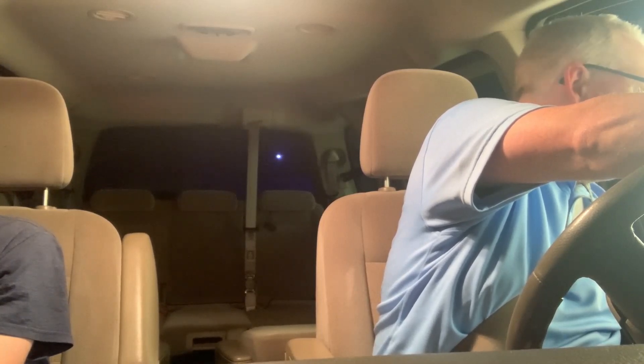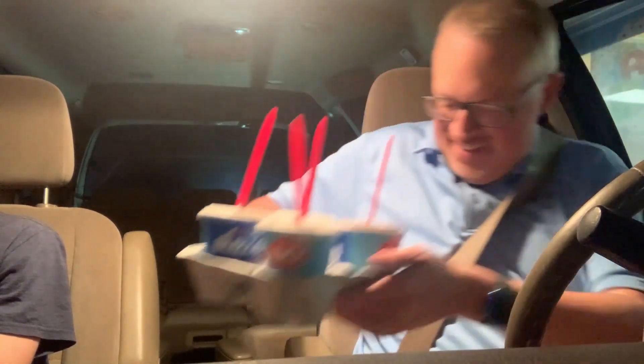And then do you have the new sea salt toffee fudge blizzard? Yeah, I'll take a small one of those and that should be it. Excellent. Thank you very much. Have a good day.